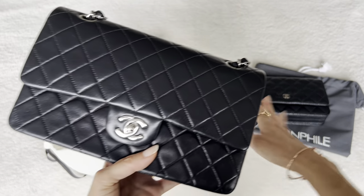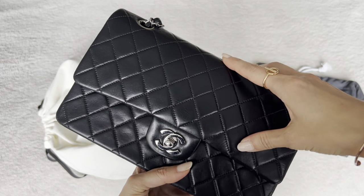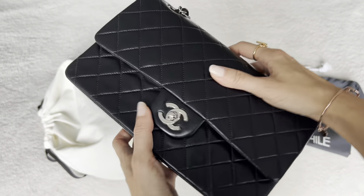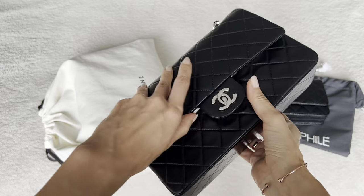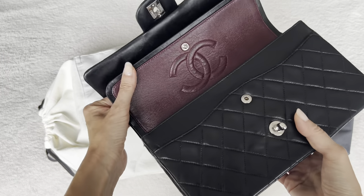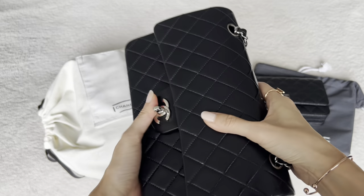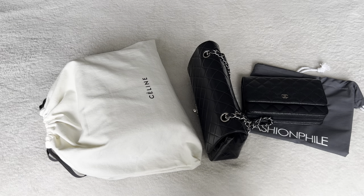I became a believer of the preloved market. After having several quality issues with Chanel classic flaps that I had to return from the boutique, I was very disappointed. So I started my hunt and I found this Chanel vintage beauty with silver hardware — it's all black lambskin. It's got the classic burgundy lining on the inside. This also was a really good deal, and I saved quite a bit compared to boutique pricing because it's vintage.